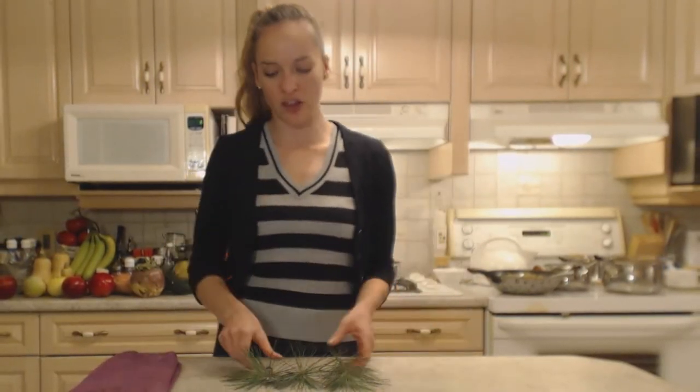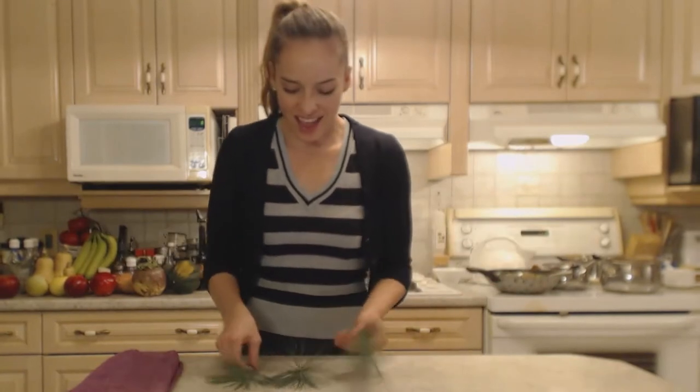Hi everybody, I'm Kimberly Turner from cookingwithkimberly.com and tonight I'm going to show you a very interesting recipe. I'm going to show you how to make candied white pine needles. Now I have white pine needles that we've grown from tiny, tiny trees and they're enormous trees now. And these guys have beautiful long, slender needles like this.